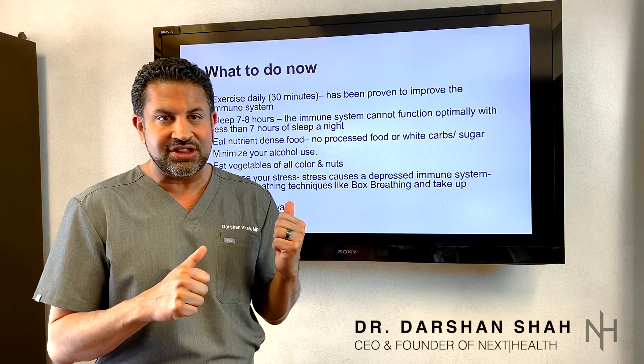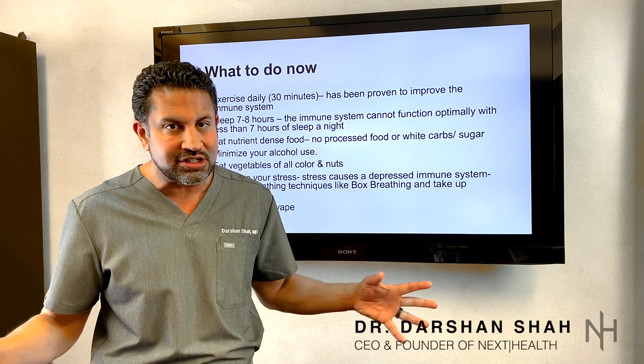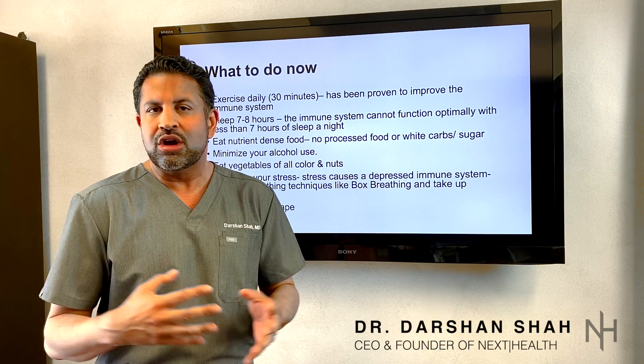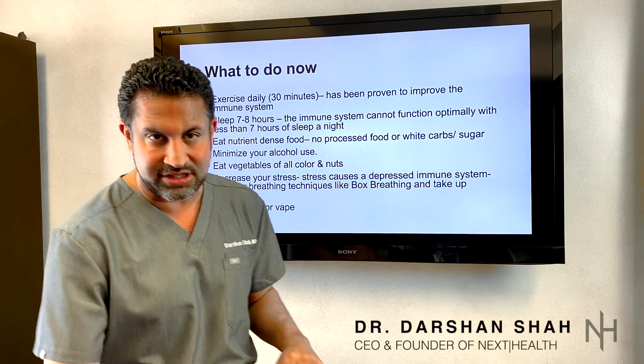Try some of those things out — there are lots of videos on YouTube teaching how to do all of this, and you can quickly self-educate and get yourself into these healthy habits. By the way, all these healthy habits are going to improve your health overall too. So why not use this time at home to get yourself healthy? These are the ways to do it.